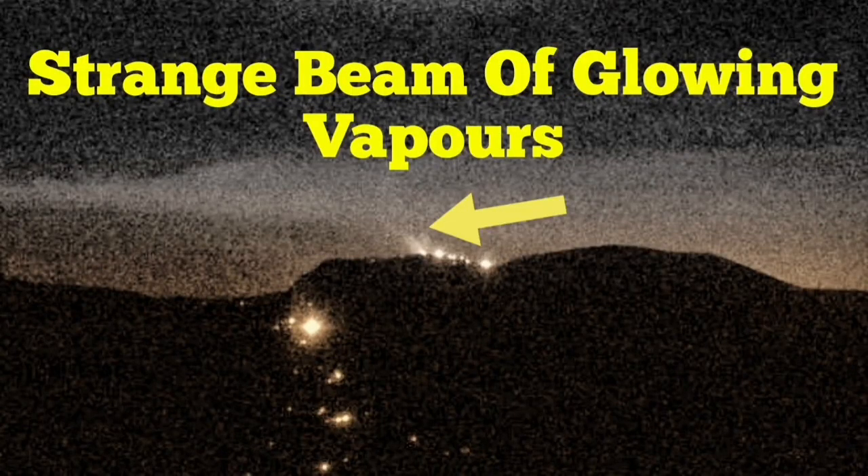We are getting near midnight. That is very interesting. The magma is there — it just needs a little bit more pressure to come up.